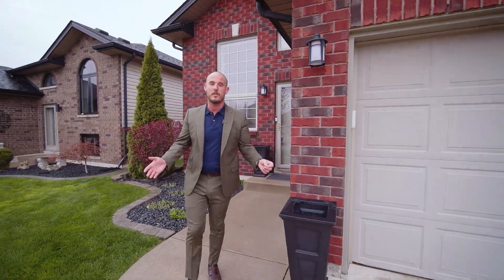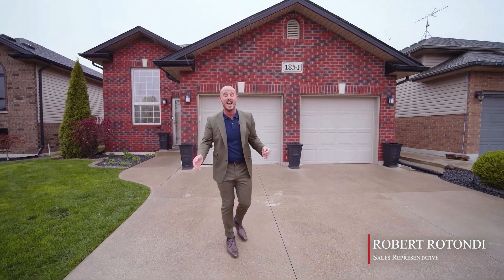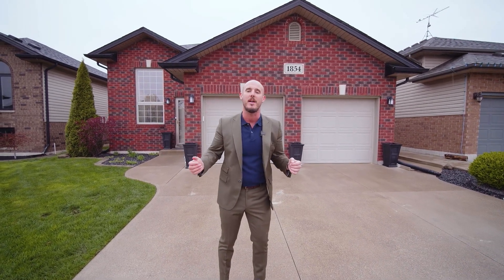Robert Rotundi with 3Max Preferred. I'm at one of my most recent listings back in East Windsor. I got a sweet raised ranch going live next week — three bedrooms, three full bathrooms, all dialed in, finished up and down. Stick around, I'm going to take you on a private tour and share with you some of my favorite parts of this property. Let's go.